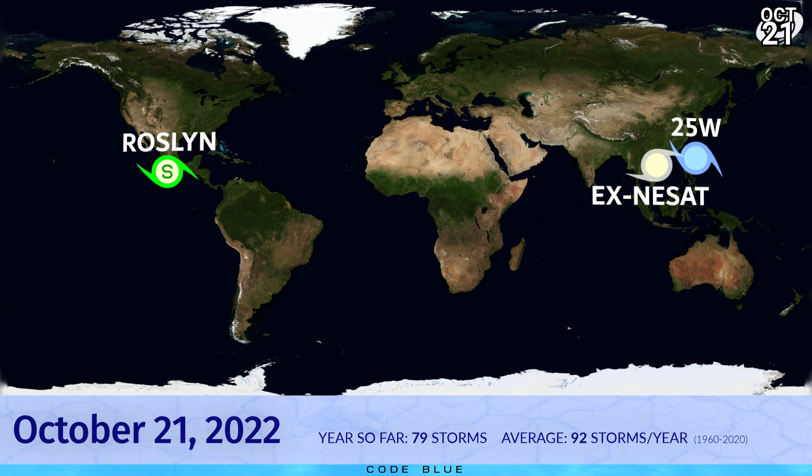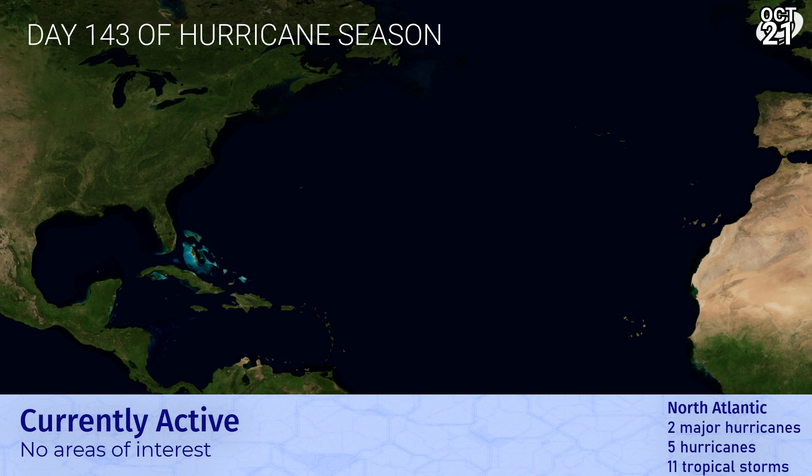Right now, this is what we have presented on the screen: Roslin in the eastern Pacific; Tropical Depression 25W — a questionable status, to be fair — in the western Pacific; and still the remnants of Nesat, still traceable near the coast of Vietnam. 79 storms have formed so far this year. In the Atlantic, it's still very calm and quiet on day 143 of hurricane season, and nothing in the forecast for the next five days. So that's certainly a good sign.